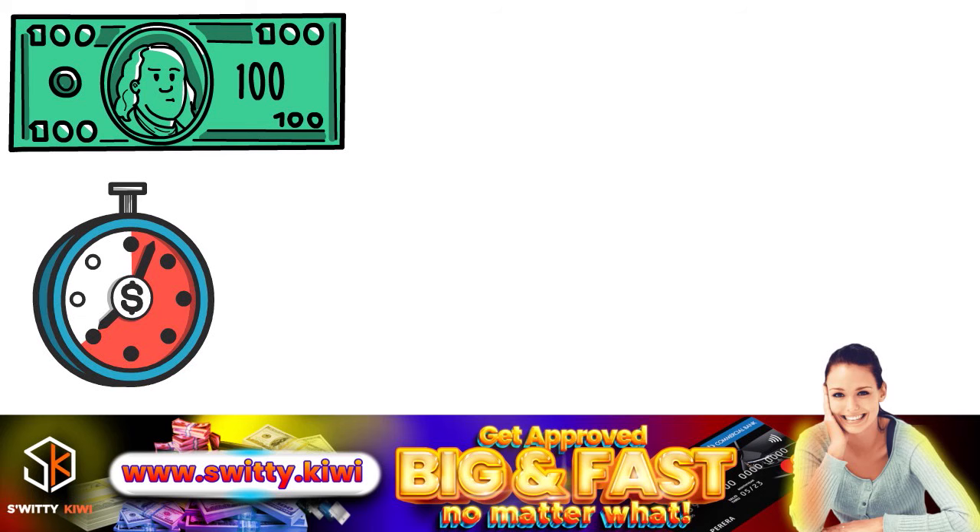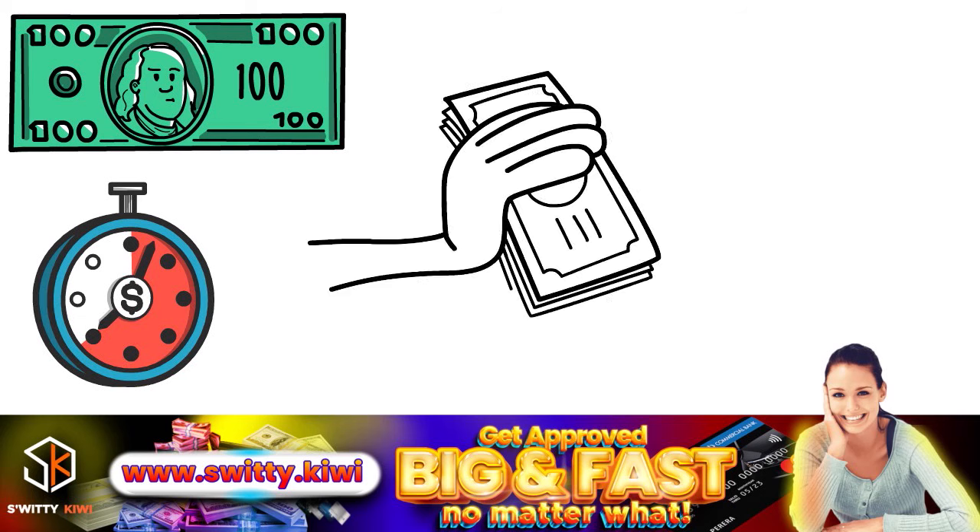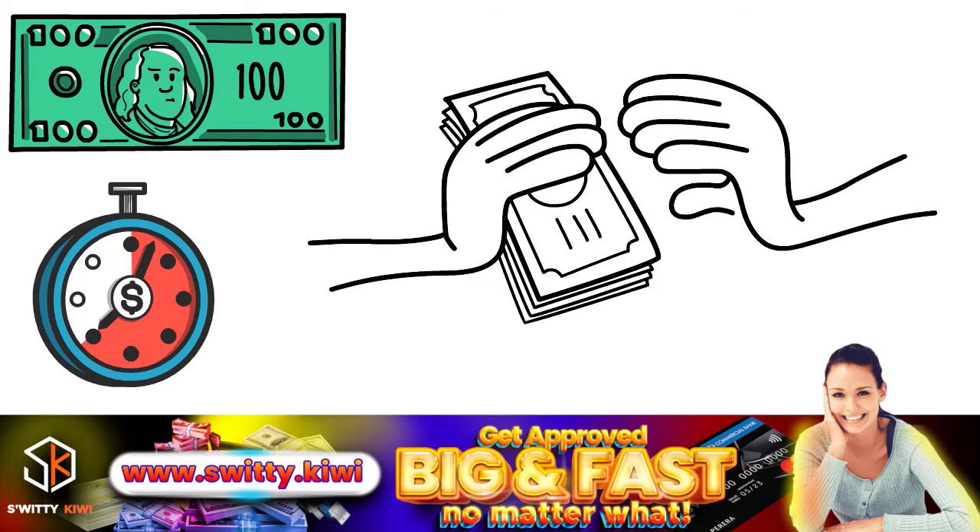This is really good. If you borrow regularly and pay regularly, you'll actually get your cash even faster with EarnIn.